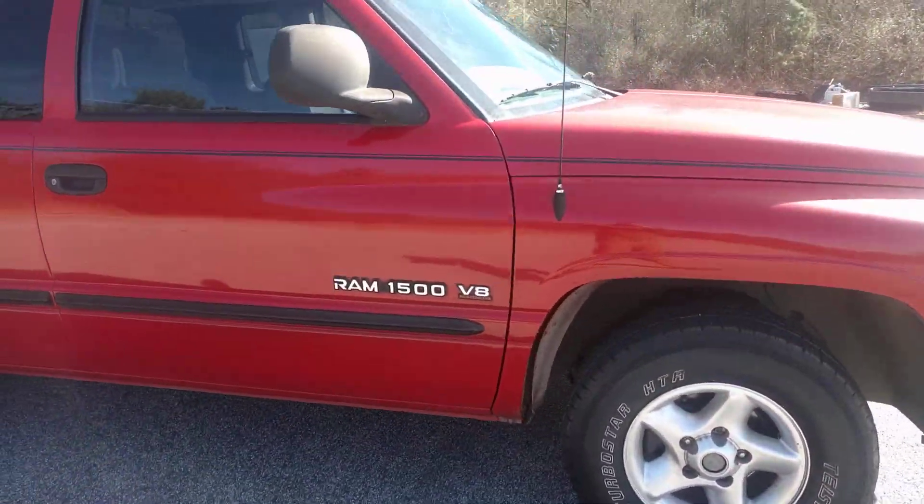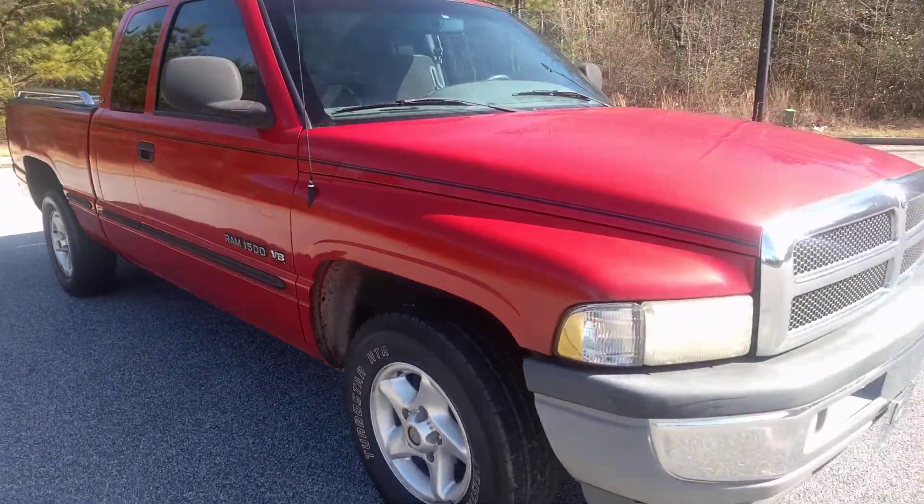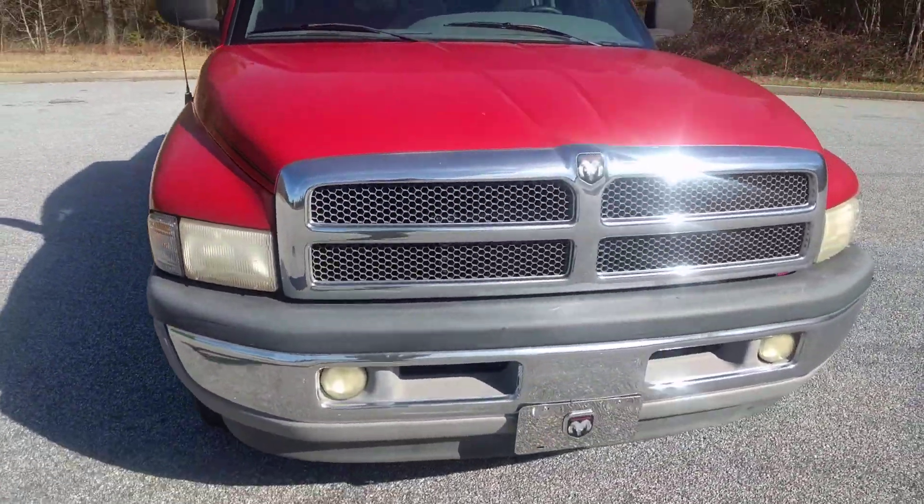We got this vehicle on trade-in — traded in for a newer truck, but there weren't any issues with this one.